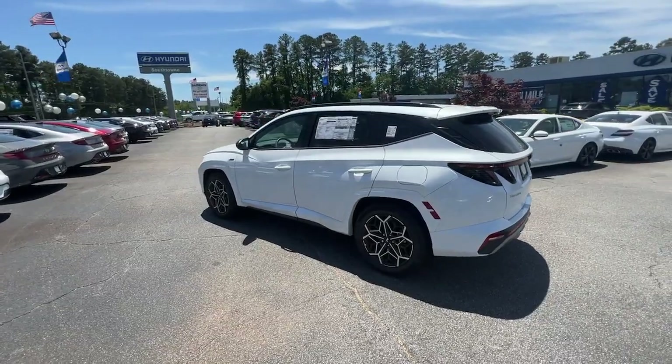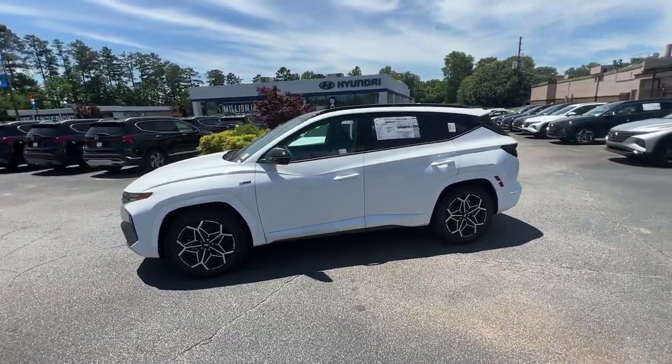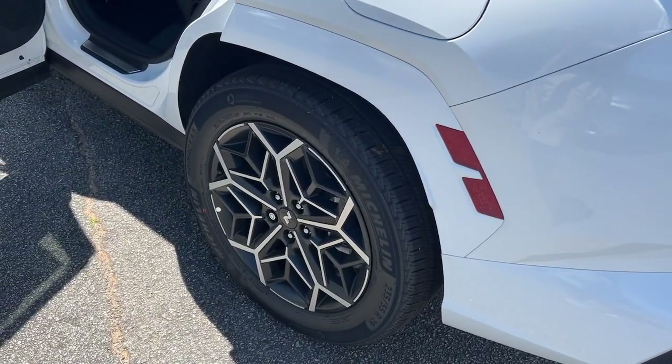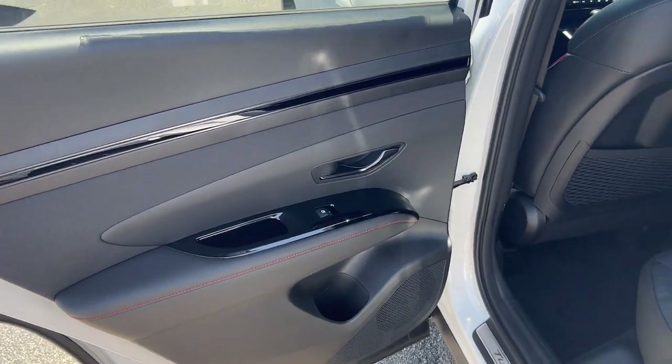These are just some of the great options this vehicle comes with: Apple CarPlay and/or Android Auto, Navigation System, Keyless Entry, Moonroof, Heated Mirrors, Satellite Radio, Power Lift Gate, Electronic Stability Control, Aluminum Wheels, and Dual Zone AC.